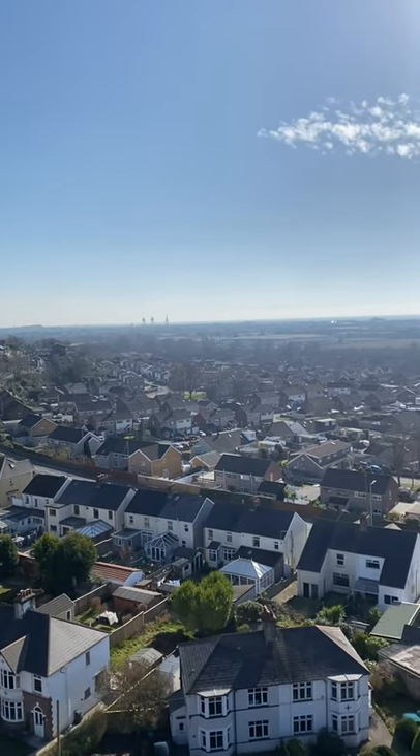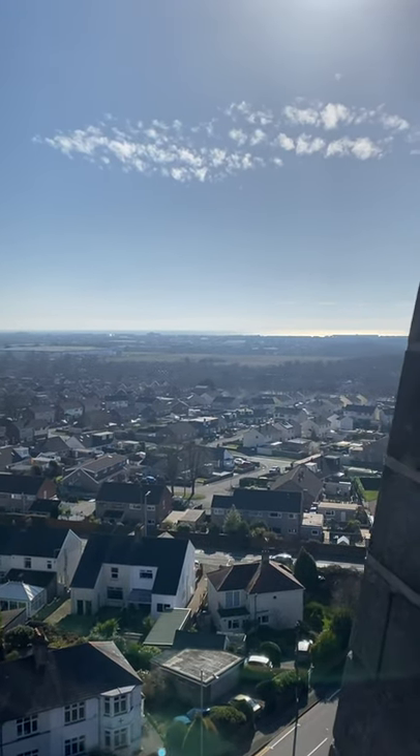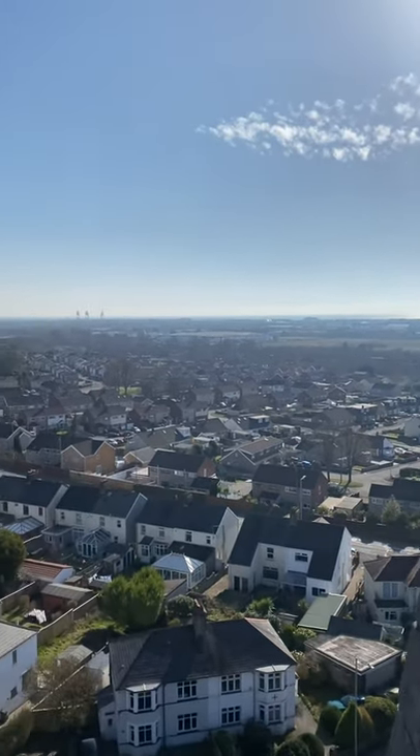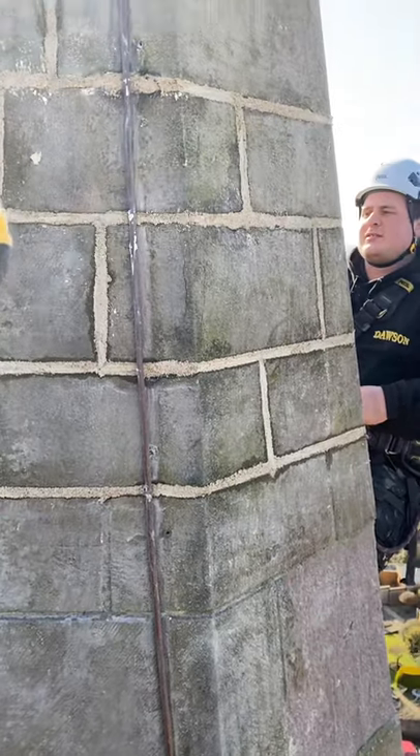Hi there, Dawson Steeplejacks here today and we're at St Catherine's Church in Bagland. We've got an absolute beauty of a day and what we're doing, we're carrying out repointing works to the top of this spire.